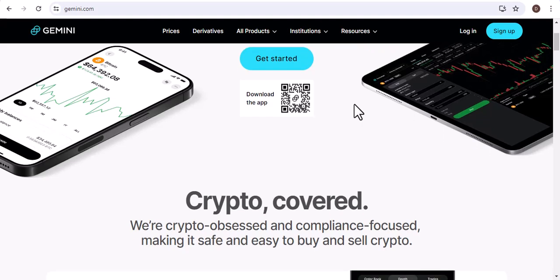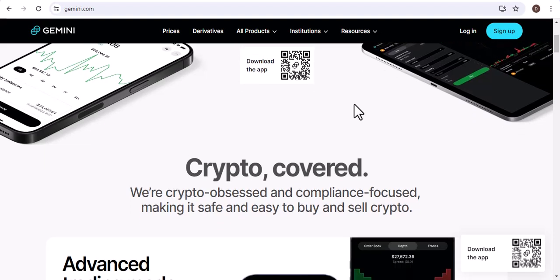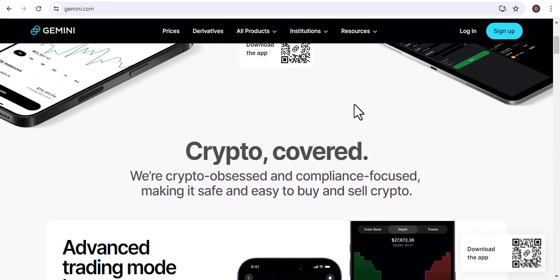In this video, I'm going to show you how to buy Bitcoin instantly on Gemini. Gemini is a cryptocurrency exchange that allows you to buy and sell Bitcoin, Ethereum, and other cryptocurrencies. It's a safe and secure platform that's been around for years.